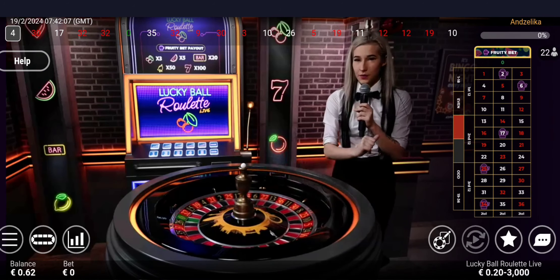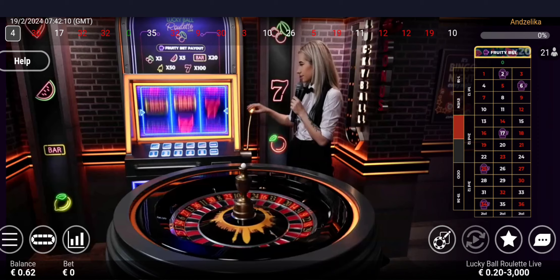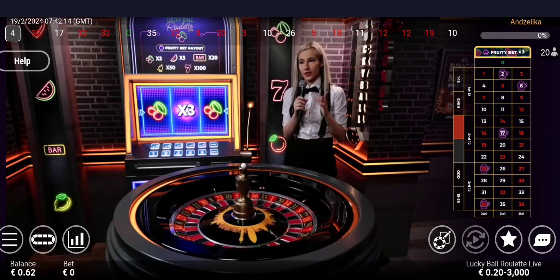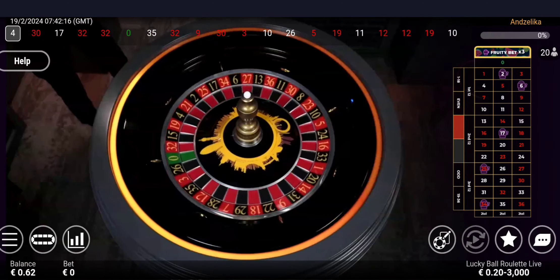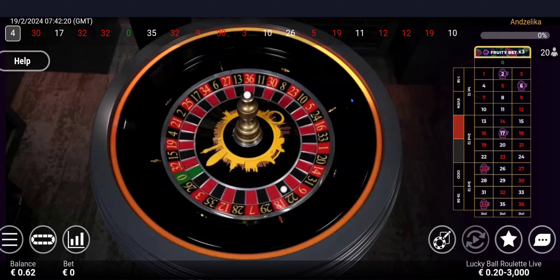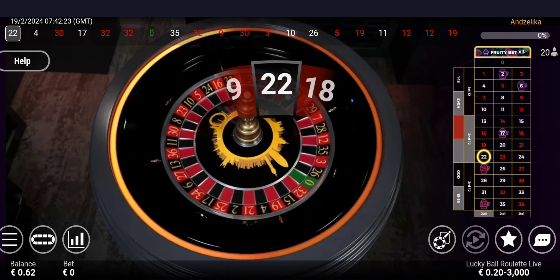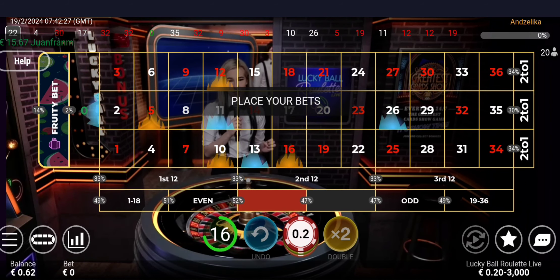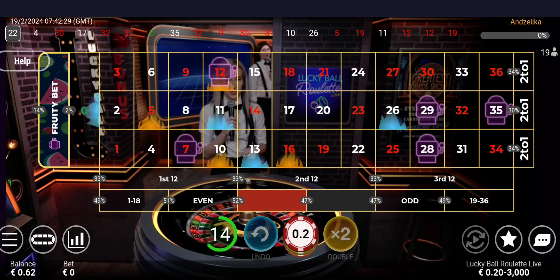Alright, ladies and gentlemen, Rochelle — best of luck. Let's see what we get. 3 cherries once again. For the numbers this time: 2, 25, 17, 34, and 6. And our winning number is 22 black — high even, second dozen, first column, orphans to zero section. Congrats to the winners, I wish you all the best of luck.